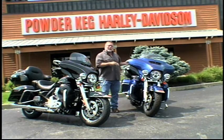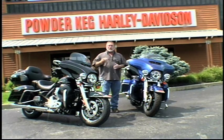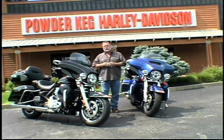The Ultra Classic Limited Low is built for the shorter rider like myself, whereas the Limited is built for the taller rider.